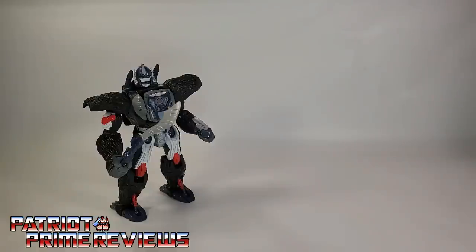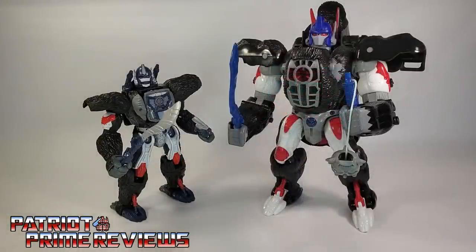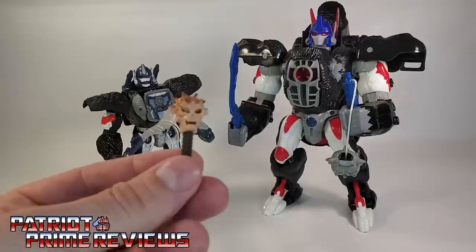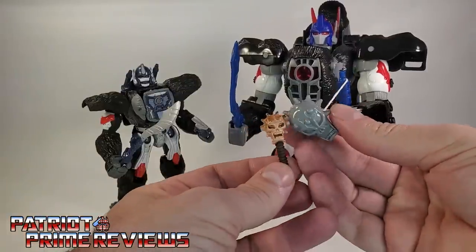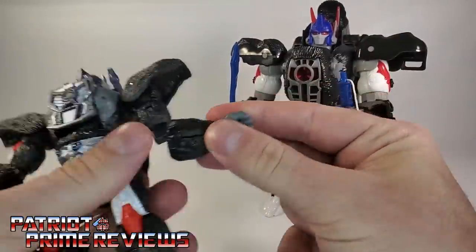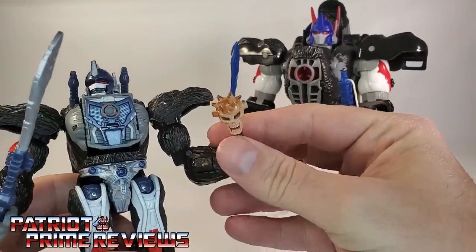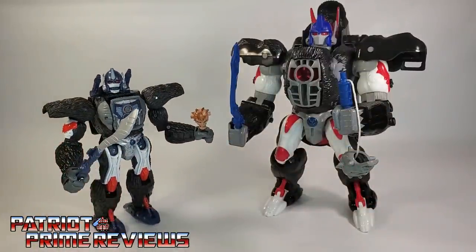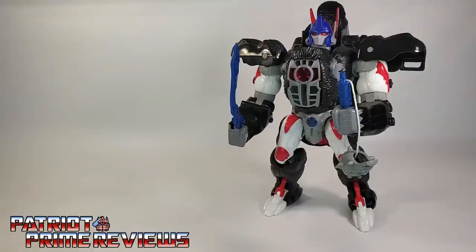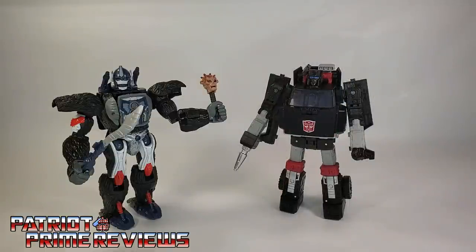For some quick size comparisons: here is the new War for Cybertron Kingdom Optimus Primal with Generation One Optimus Prime and the original Beast Wars Optimus Primal. Now if you happen to have Paleotrex, one of Paleotrex's weapons — you can pull the head out and make a mace which looks just like the original Optimus Prime's flail. You can actually remove a sword and pop that in his hand. And here he is with Earthrise Deluxe class Trailbreaker, just so I can complain about the size of Optimus Primal one more time.